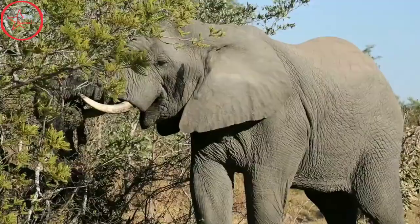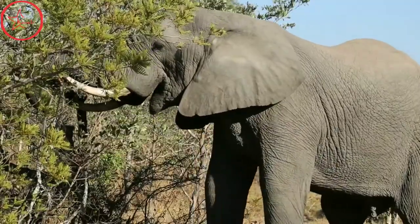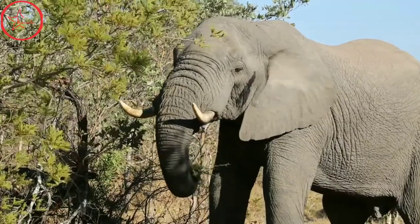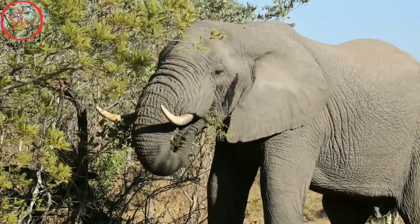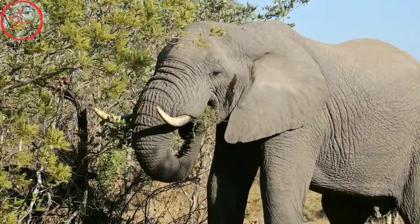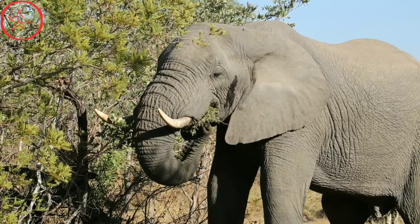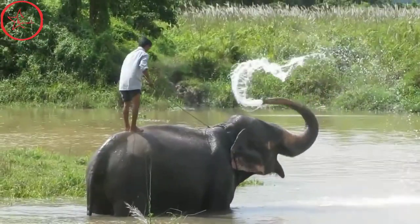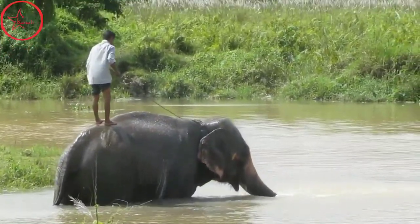It is characterized by its highly dexterous trunk, long curved tusks, and massive ears. A combination of the upper lip and nose, an African elephant's trunk is extremely versatile. Elephants use their trunk for smelling, breathing, detecting vibrations, caressing their young, sucking up water, and grasping objects.